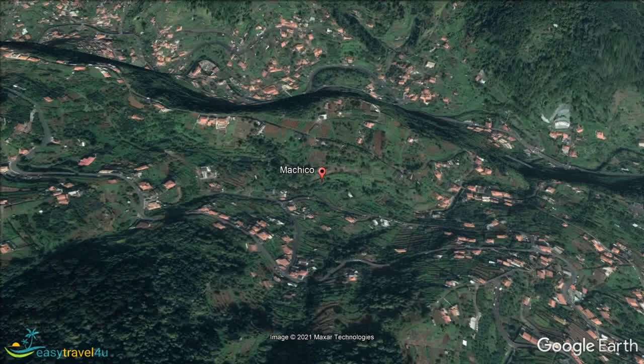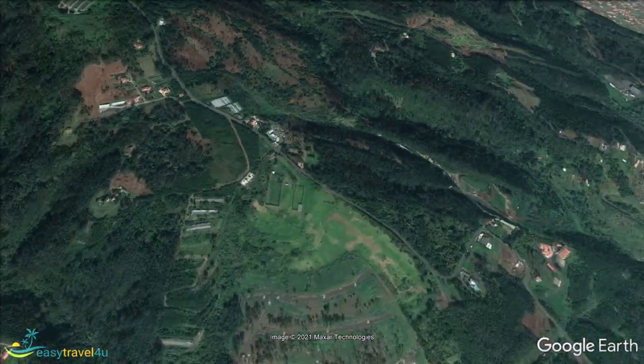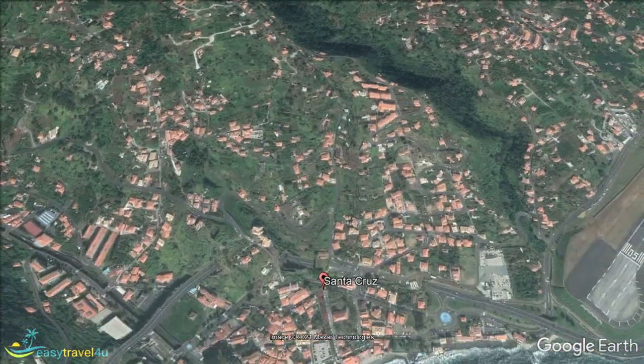Our penultimate destination of Santa Cruz is located on the eastern coast. One of the most populous towns on Madeira, it has traditionally been a farming and fishing town, like many on the island.